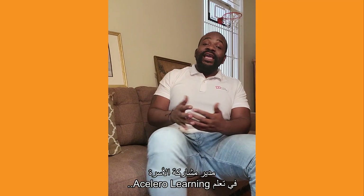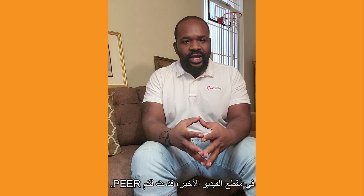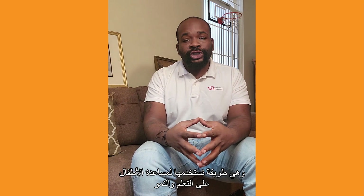Hey everyone, Deshaun again, Family Engagement Manager at Acelera Learning. I introduced PEAR, a method that we use to help children learn and grow through everyday interactions.